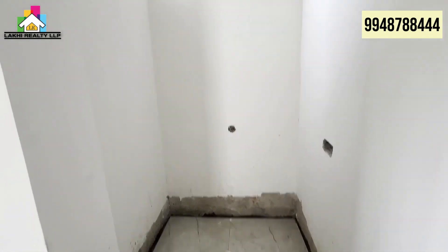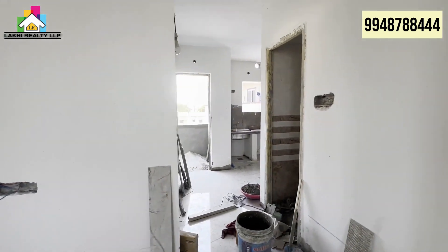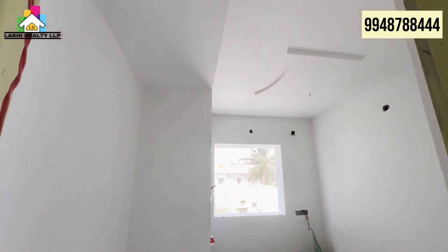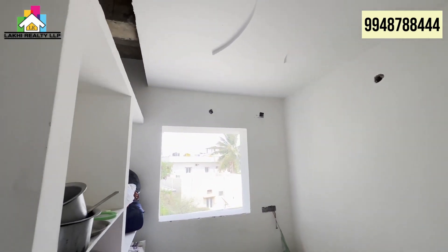Now you are looking at the Pooja space. This is the second bedroom of the house.